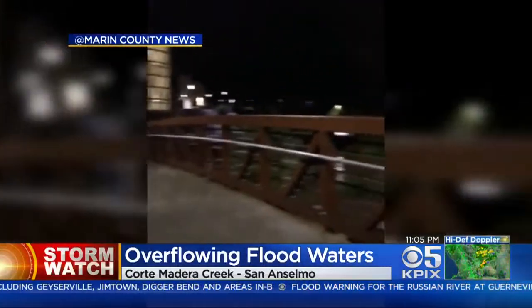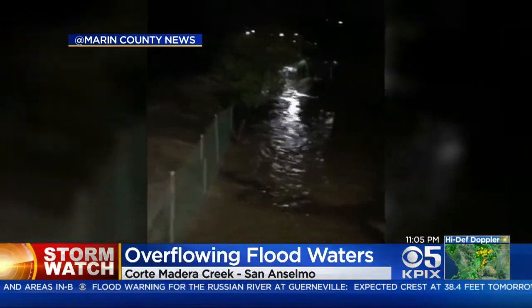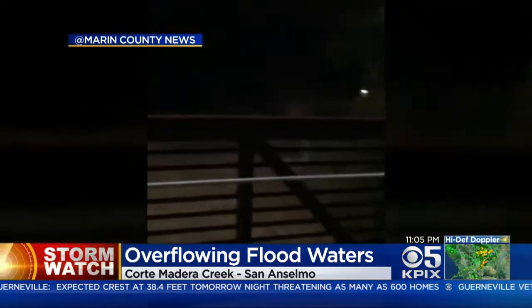All eyes on the flooded creeks in Marin County tonight. A viewer tweeted us this video — the Court of Madera Creek looks more like a river running through Kent Field. Water levels rose nearly a foot in just 10 minutes. The San Anselmo Creek is also flooding tonight.